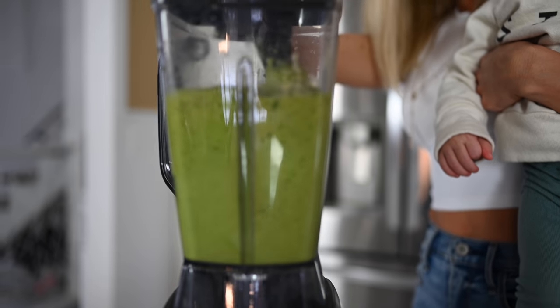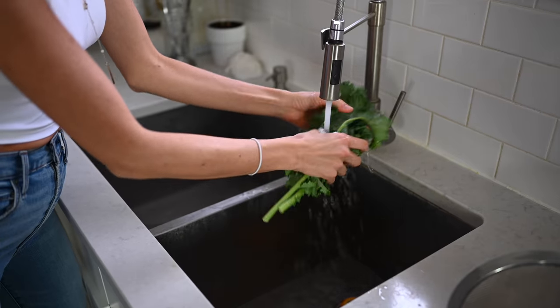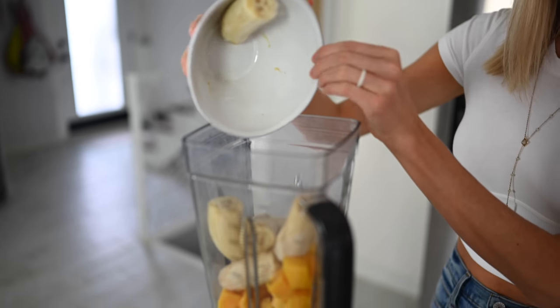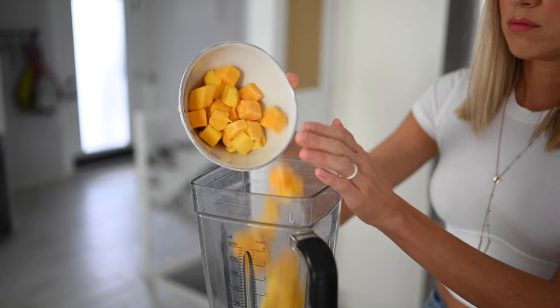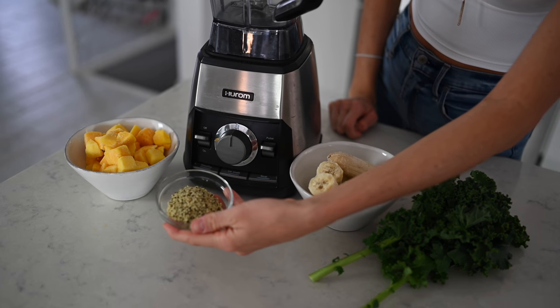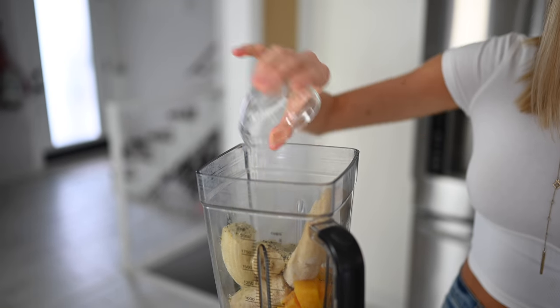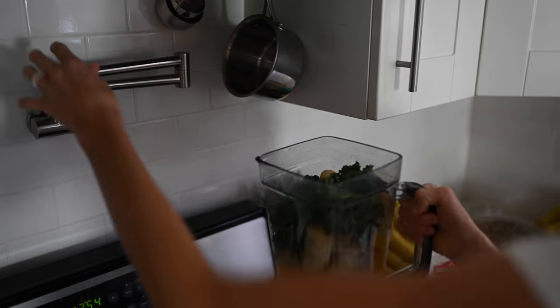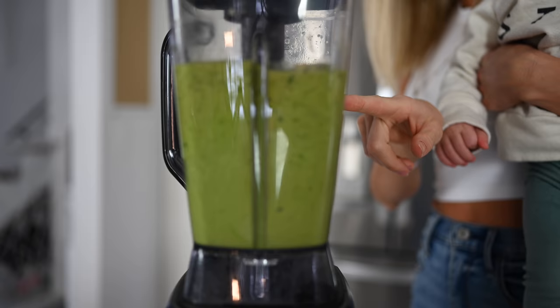I'm going to make a simple green smoothie that's going to be sweet and give you all the vitamins and minerals that you need. We've got kale, about three to four frozen ripe speckled bananas, two to three cups of frozen mango, and two tablespoons of hemp seeds. You can use hemp, chia, or flax — today we're using hemp seeds. They are a complete protein and packed full of healthy fats. Pour everything into the blender, add a little bit of water. Smoothie option number one is done — serves two with about 350 calories per serving.